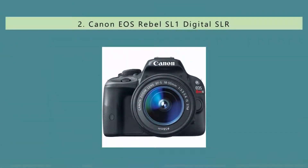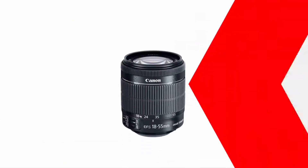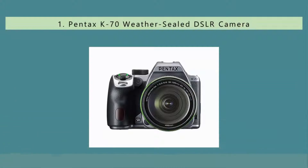Nearing the top of our list at number two, the Canon EOS Rebel SL2 is the most compact DSLR camera available on the market today. Its specs include a 24 MP sensor that can record 1080p video at 60fps, a 3-inch articulating touchscreen, Wi-Fi connectivity with NFC near-field communication for one-touch pairing, and a vast selection of lenses. Because it's a compact offering, the SL2 lacks some of the external controls found in its rivals.